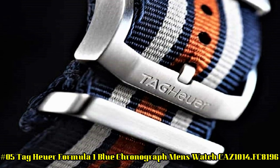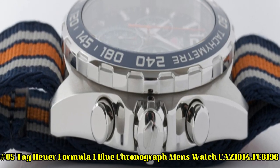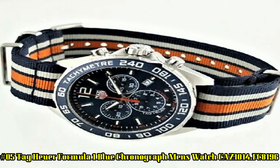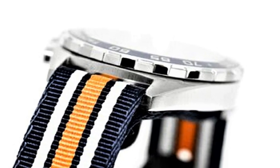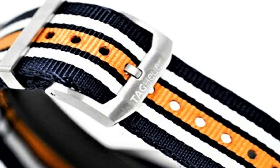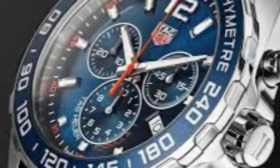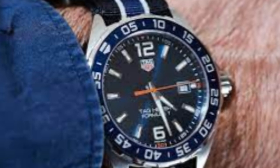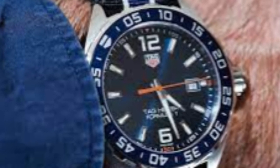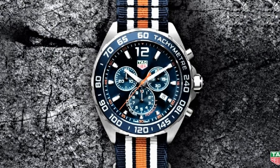Number 5: TAG Heuer Formula 1 Blue Chronograph Men's Watch CAZ-1014FC8196. Blue Dial enhanced by Luminous Silver-Tone Hands, Silver-Tone Stainless Steel Case with a Navy Blue, Orange, and Gray Nylon NATO Band, Quartz Movement, 200m / 660ft Water Resistance, Fixed Bezel, Scratch-Resistant Sapphire Crystal, Solid Case Back, Tang Clasp, Screw-Down Crown, Case Size: 43mm x 11.5mm, Band: 21mm.